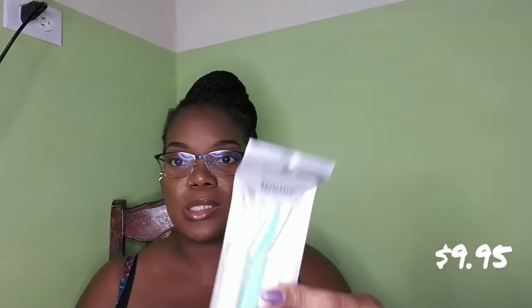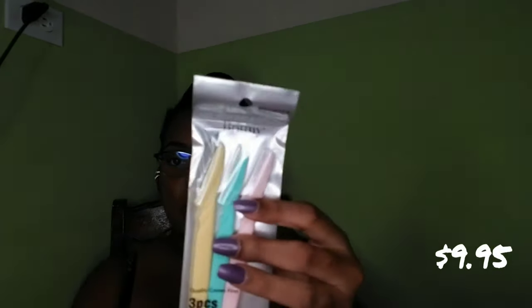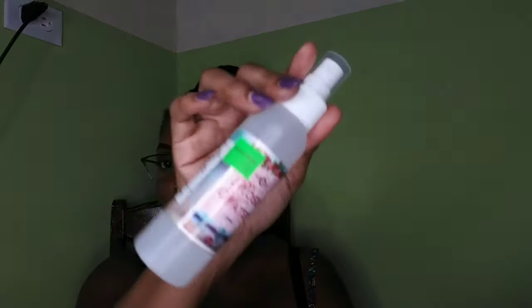Next I have some eyebrow razors. I'm trying to see if I can switch to using normal razors for my eyebrows because they're sharper, thinner, and give cleaner cuts than these razors with the jagged edge. I also purchased some rose water here, and this was 9.95. You know you can use rose water for basically anything.